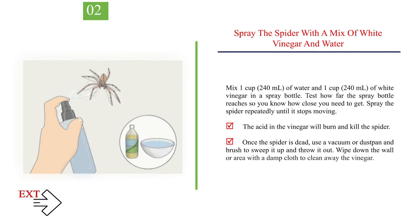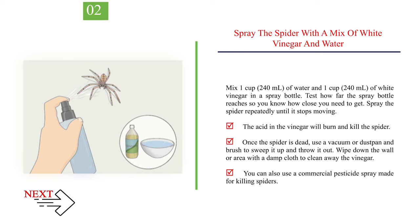Number 2: Spray the spider with a mix of white vinegar and water. Mix 1 cup (240ml) of water and 1 cup (240ml) of white vinegar in a spray bottle. Test how far the spray bottle reaches so you know how close you need to get. Spray the spider repeatedly until it stops moving. The acid in the vinegar will burn and kill the spider. Once the spider is dead, use a vacuum or dustpan and brush to sweep it up and throw it out. Wipe down the wall or area with a damp cloth to clean away the vinegar.